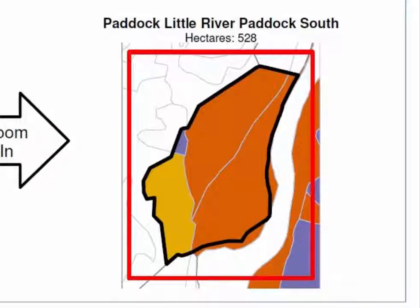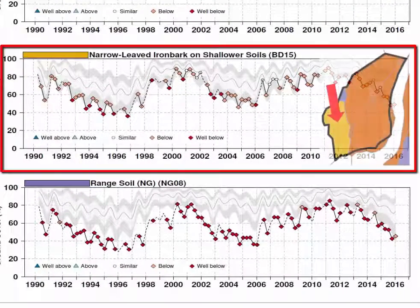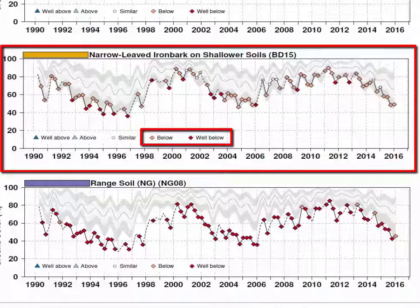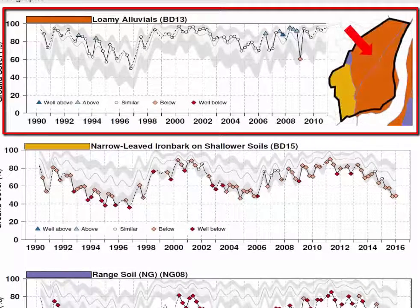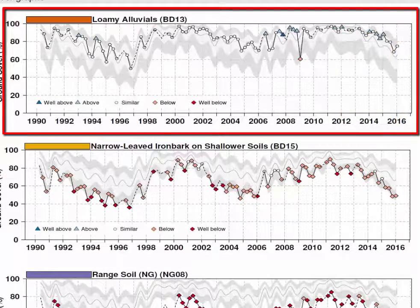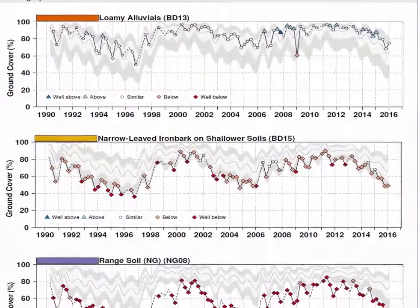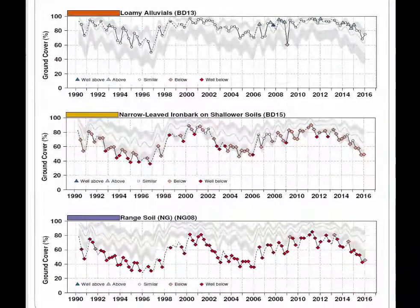This leads to our second point: how do the other land types in this paddock look? The ironbark country in this paddock isn't doing as poorly as the range soils, but cover is still consistently below expected levels. Importantly though, the loamy alluvials are holding up quite well. With the exception of this one blip here — possibly from a fire — the land type has cover consistently above, or at least in the top half of, expected levels since 1990. So looking at the context gives us some assurance that not all of this paddock has a serious ground cover deficit.